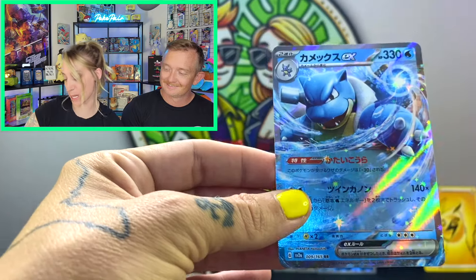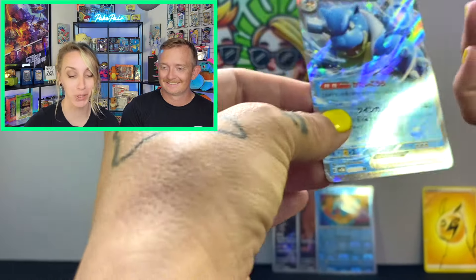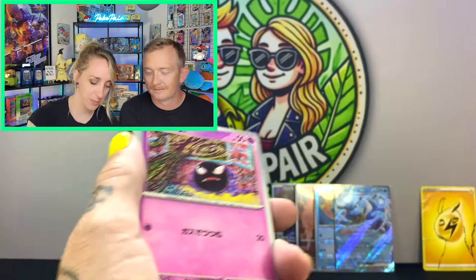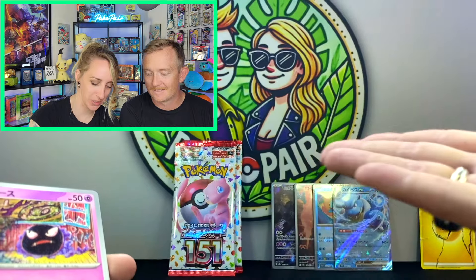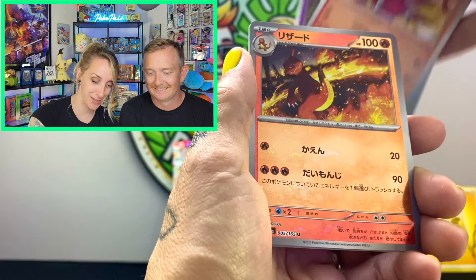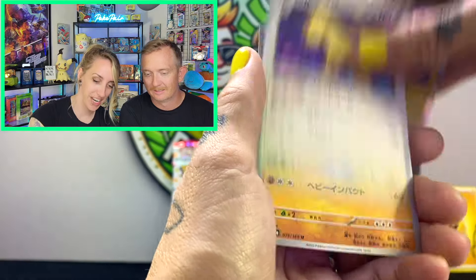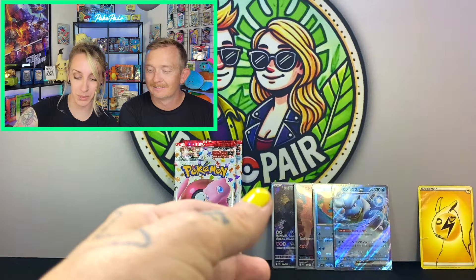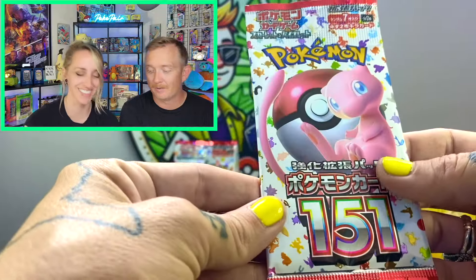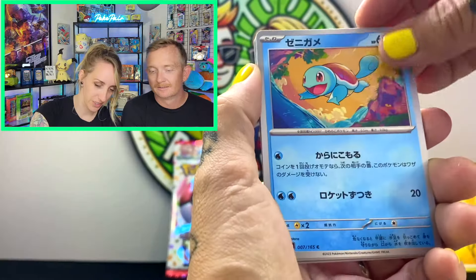Team Misty is getting a point today — we're already over thirty dollars I think. That Squirtle straight rare-candied up to Blastoise! Also, if you haven't noticed, a little new background there. I've been waiting for this play mat to come in. We also got one for John for his tournaments and we actually used it during the last tournament.